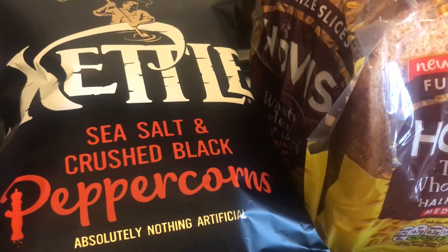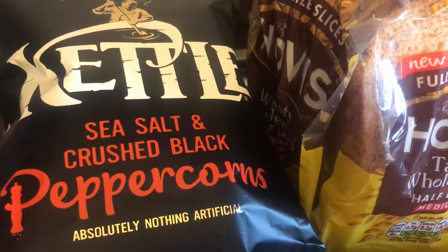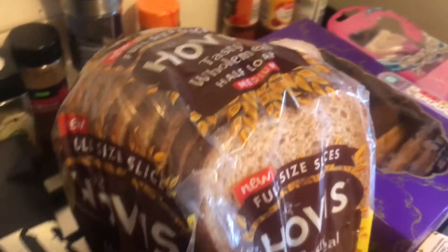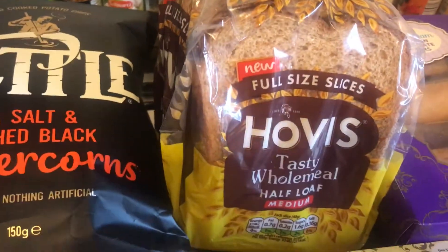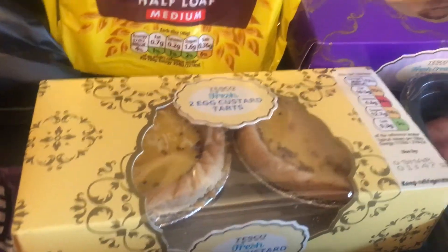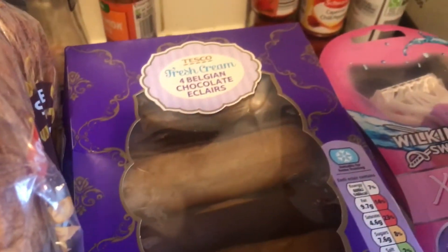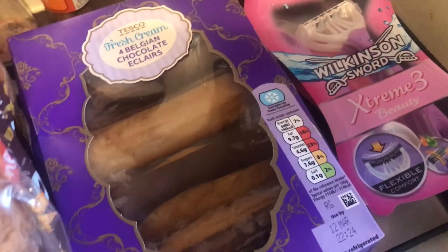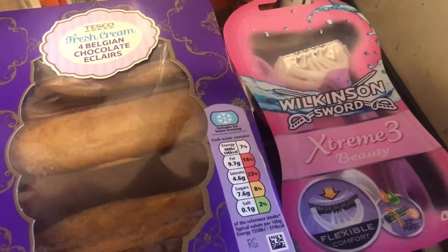The kettle chips are on offer at the moment so I picked these up — they're the Sea Salt and Crushed Black Peppercorn ones. I got a half loaf of bread because we're not eating as much at the moment. I got 2 egg custard tarts and 4 Belgian chocolate eclairs. I went shopping when I was hungry, that's why I've ended up with all this.